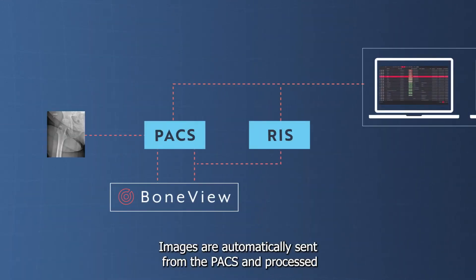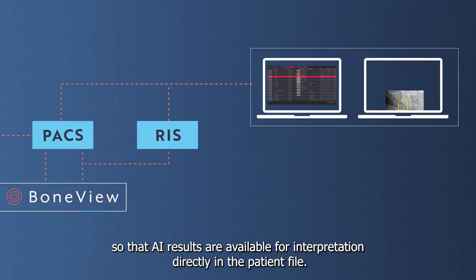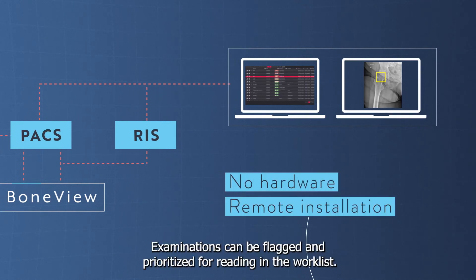Images are automatically sent from the PACS and processed so that AI results are available for interpretation directly in the patient file. Examinations can be flagged and prioritized for reading in the work list.